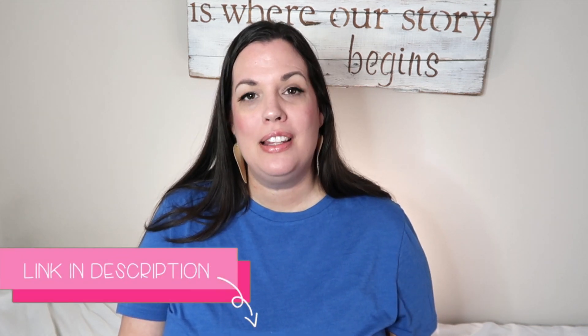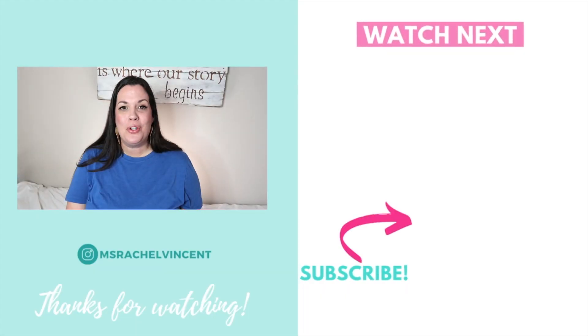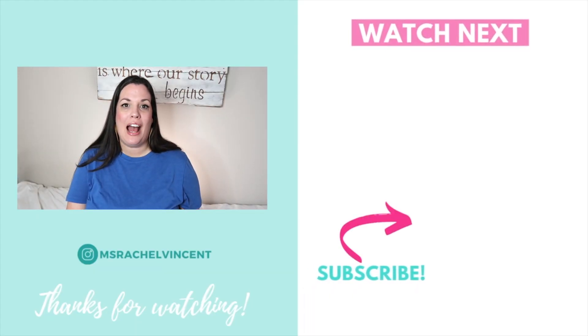So there you have some easy ways to teach your students how to write poetry. I have all of the season and holiday poetry writing templates in my TPT store — I'll put a link down in the description for you to check those out. And if you're interested to see how I plan other writing in my classroom, check out the video on your screen now where I share how I planned our research writing unit.